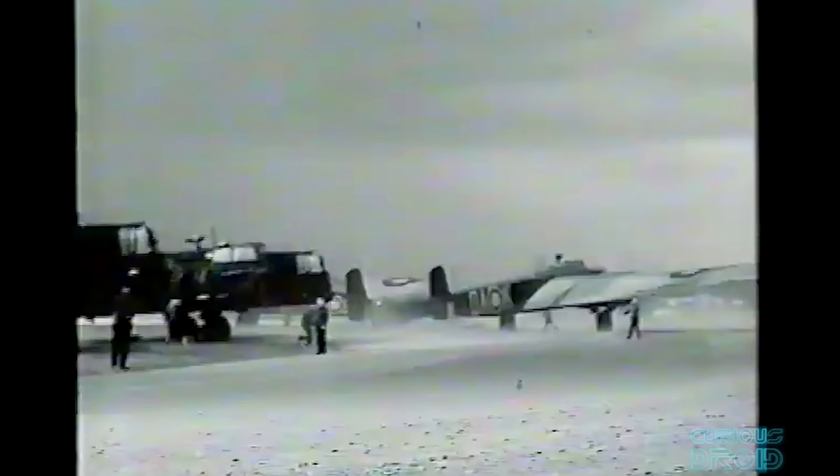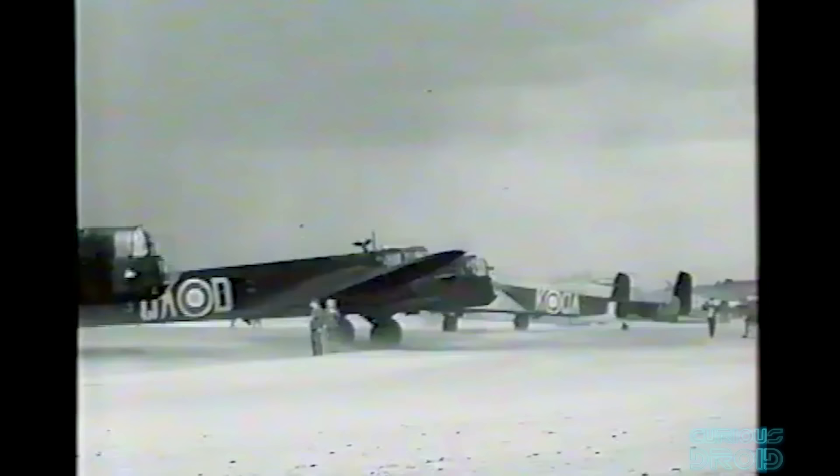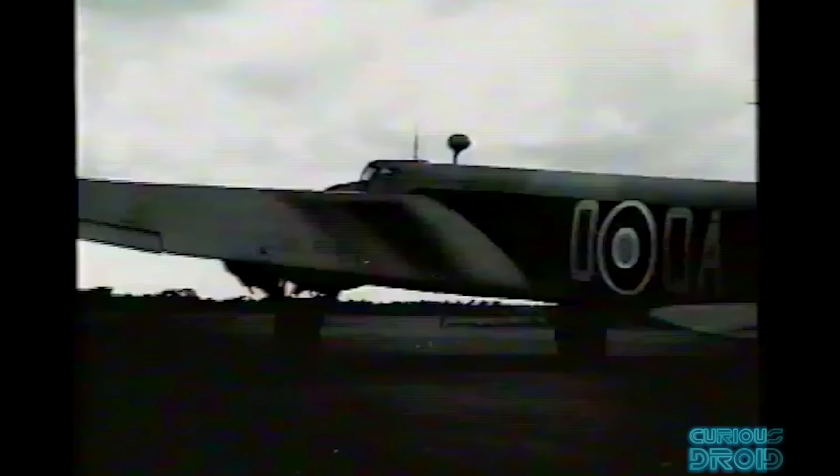Firstly, the twin-engine Armstrong Whitworth Whitley, which on the first night of the war dropped 13 tons of propaganda leaflets — as if that was going to scare Hitler into stopping the war. A design flaw and a lack of understanding about flaps on large heavy monoplanes meant the mid-set wings had a high angle of attack, better for takeoff and landing but creating a nose-down attitude when cruising and much more drag. They were later modified and used as glider tugs and parachute transport aircraft.